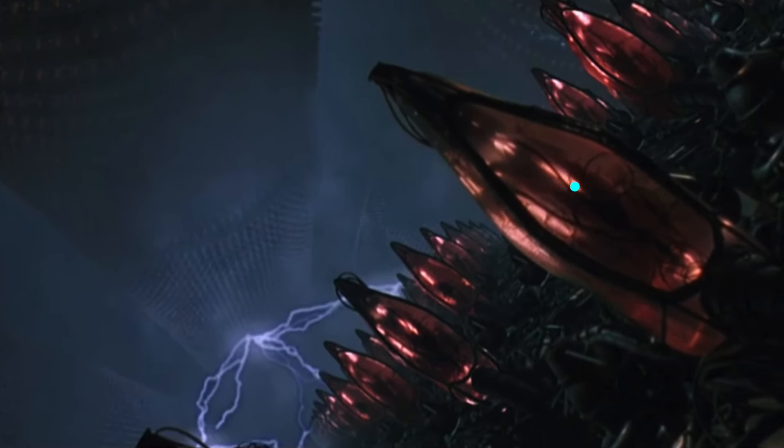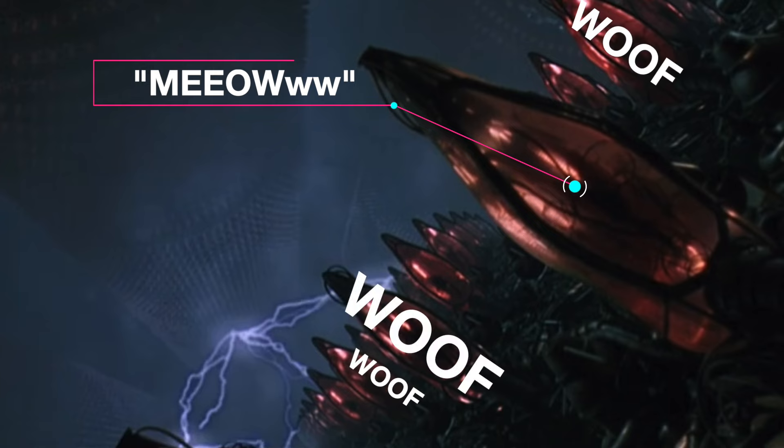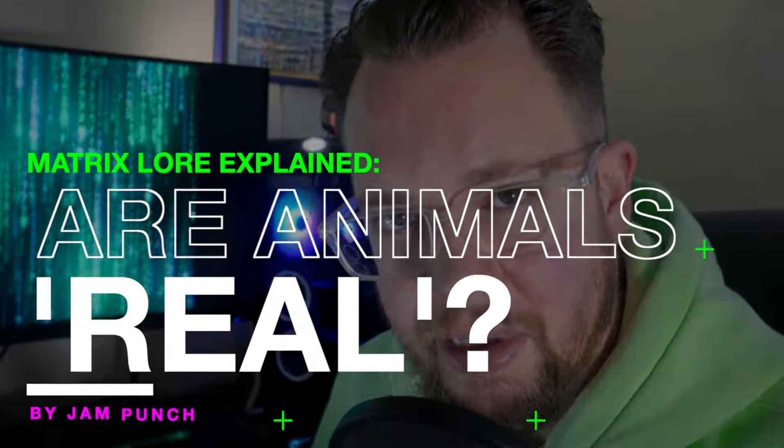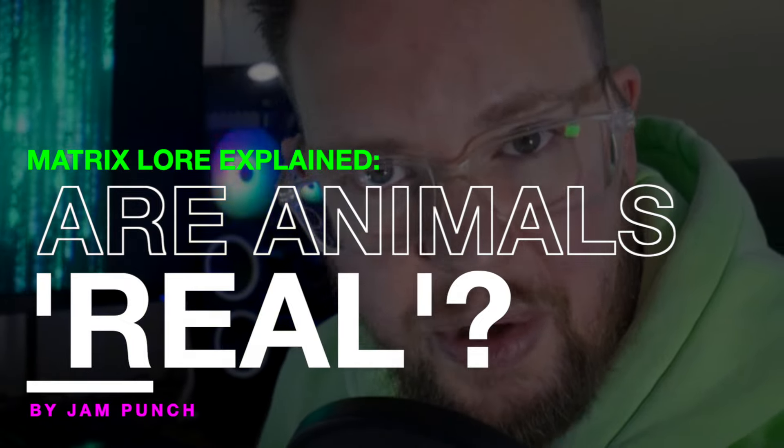The humans are all plugged into pods to be in the Matrix. Do you think that black cat has its own little pod? He's next to all the plugged-in dogs. How many times do you remember actually seeing an animal in the Matrix? I bet it's more than you think. In this video, I'm going to be going over the entire topic of how animals work within the Matrix.